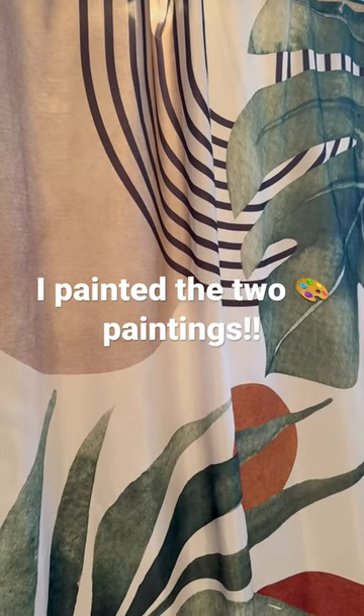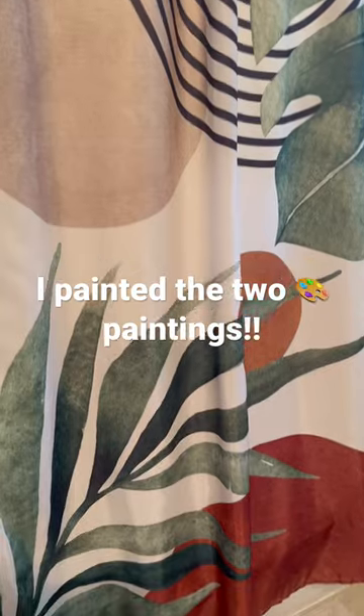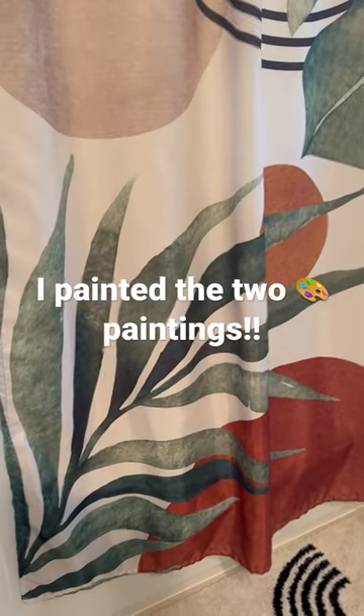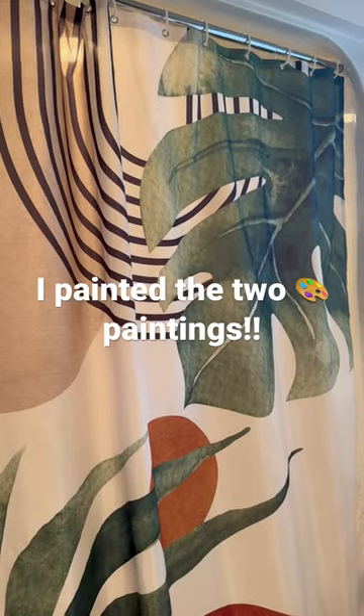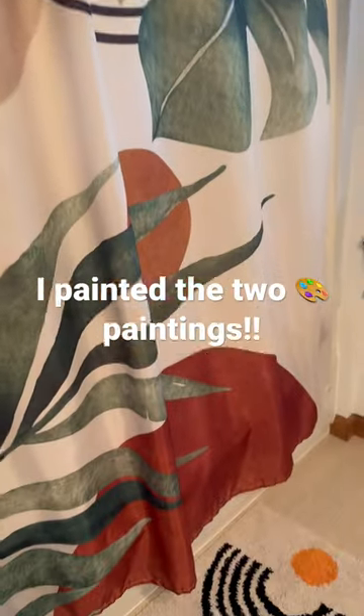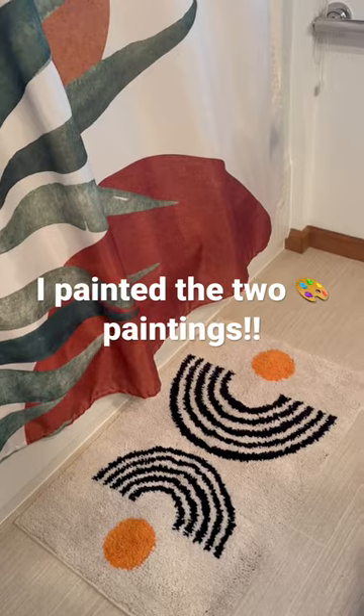Hello, this is Sandra Brown of Life Past 80 and I've been working on this boho look. This is my husband's bathroom. I thought you might want to see the shower curtain and the throw rug.